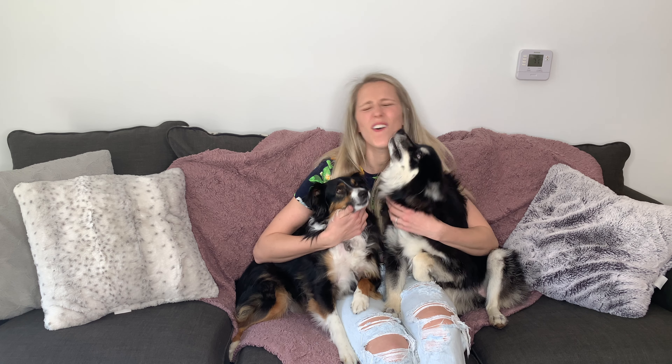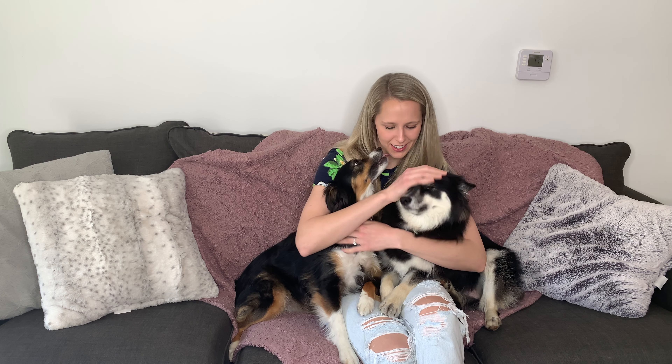My dogs mean everything to me, so I had to do a lot of research to see what plants are safe to have around dogs, especially because the little guy loves to eat everything. I have to make sure my doggies are safe.